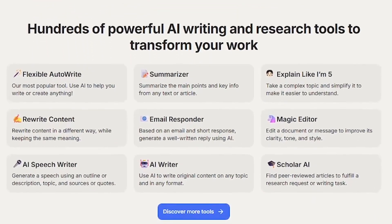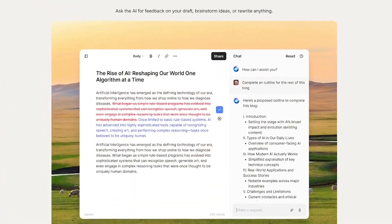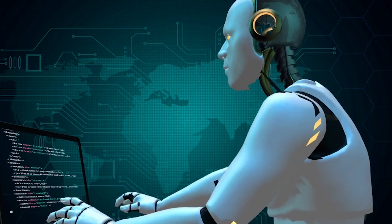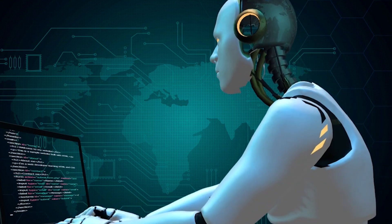Affordable plans for individuals and pros. If you want to write better in less time and never stare at a blank page again, try HyperWrite for free — links in the description. Love tools that boost your brain power? Hit like, subscribe, and tell us what you'd write with HyperWrite first. Catch you in the next one.